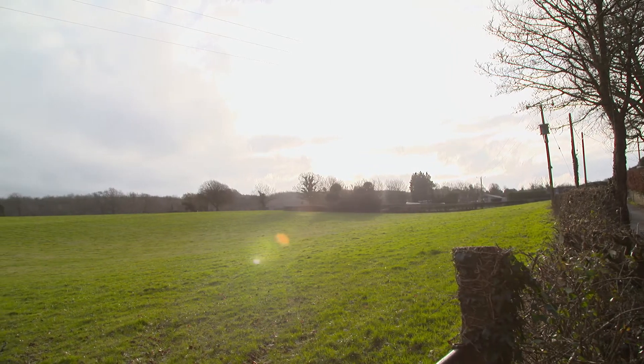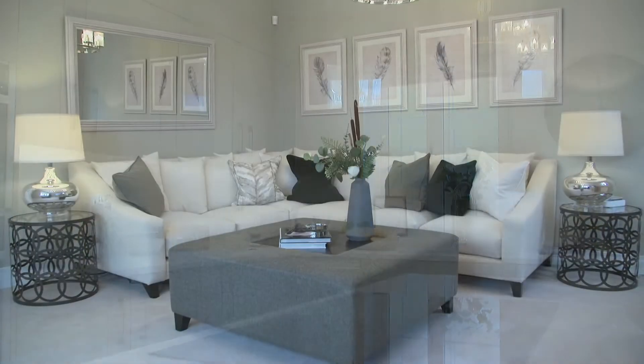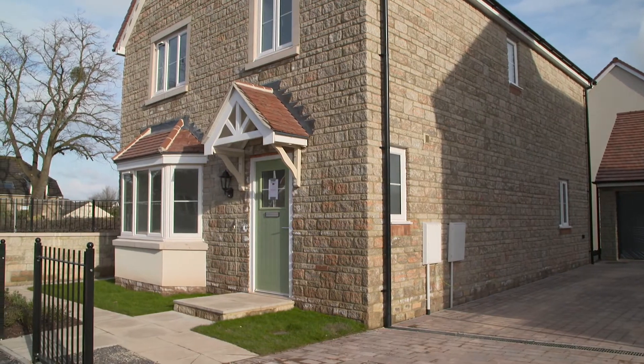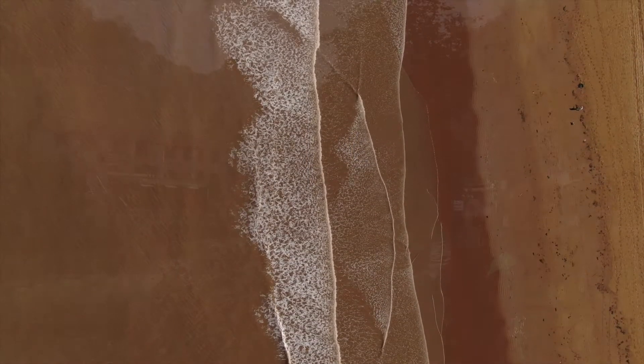Mendip Gate sits at the foot of the Mendip Hills, which is one of the Areas of Outstanding Natural Beauty. At Mendip Gate we have a range of three, four and five bedroom homes. People are choosing Mendip Gate in Churchill because we have the best of all worlds here — you have access to the coast, the country and the city.